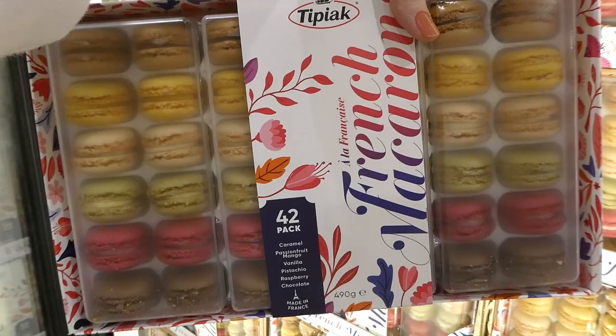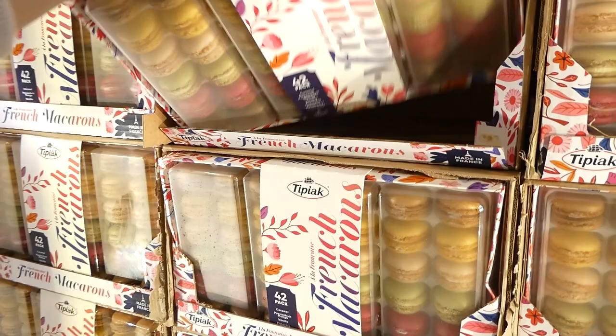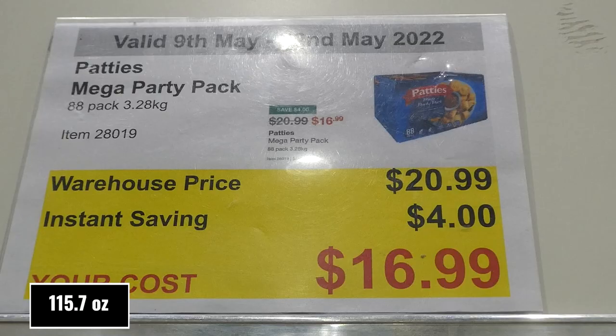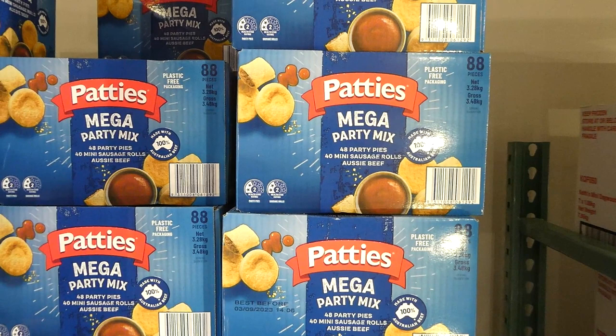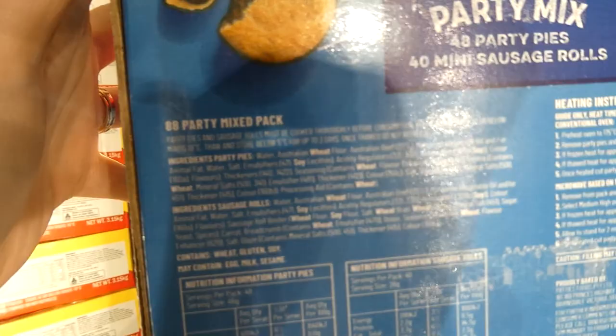The macaroons would be nice for a high tea. Patty's mega party pack — 88 pieces (3.28kg) for $4 off down to $17. You get 48 party pies (little beef mince pies) and 40 mini sausage rolls, which are delicious from this brand. Made with 100% Australian beef.